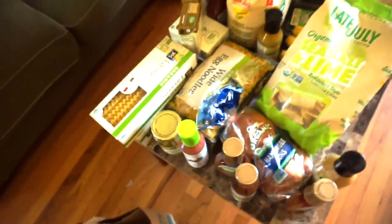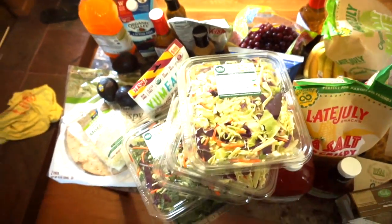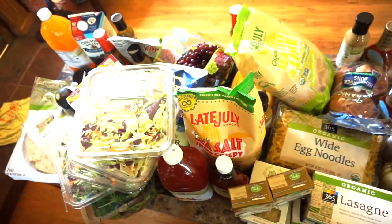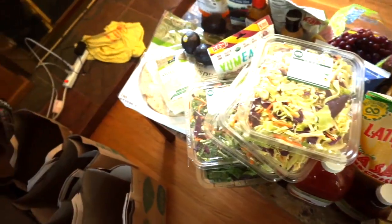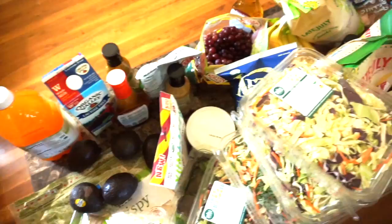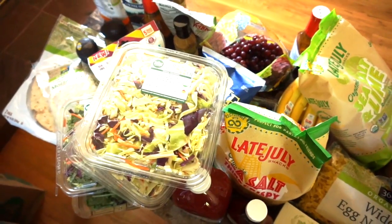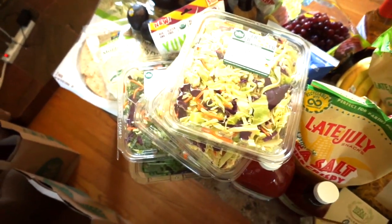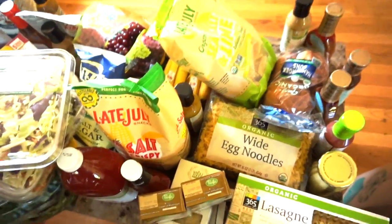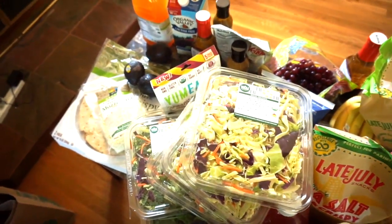That's everything! My total came to about $218, which for a good two-week shop with everything organic is not terrible. I can leave a full price breakdown if you're interested — feel free to let me know. I should mention I'm a bit out of breath because I'm sick with a cold right now, but I knew I had to grocery shop so I figured why not share it with you guys.